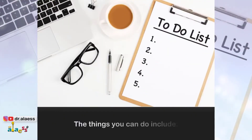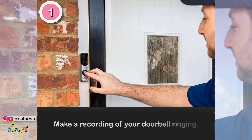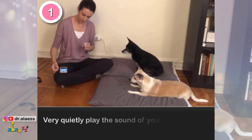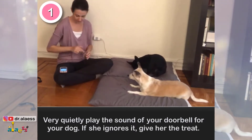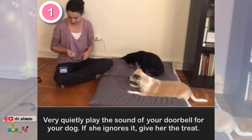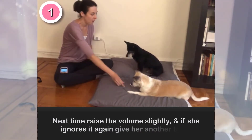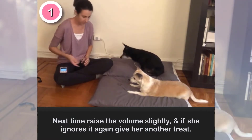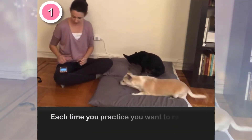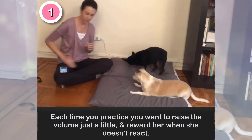1. Make a recording of your doorbell ringing. Very quietly play the sound of your doorbell for your dog. If she ignores it, give her a treat. Next time, raise the volume slightly, and if she ignores it again, give her another treat. Each time you practice, raise the volume just a little and reward her when she doesn't react.